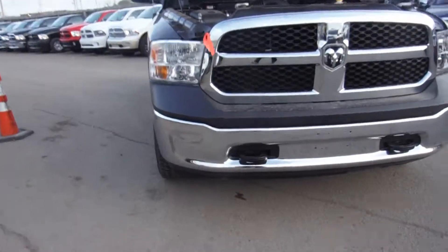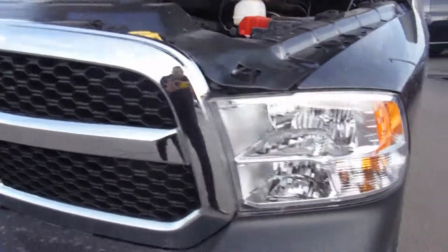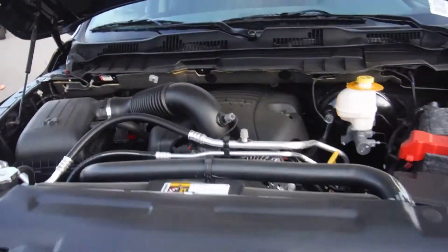So you get the steel bumpers — they're chrome as well — that's with all the SXTs. You also get the chrome grille, the Lexon headlights, super durable material. Same material as the hockey visors in the NHL.